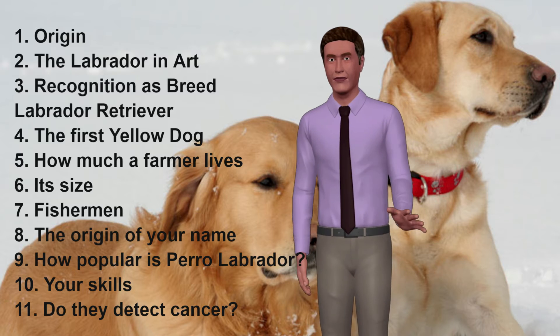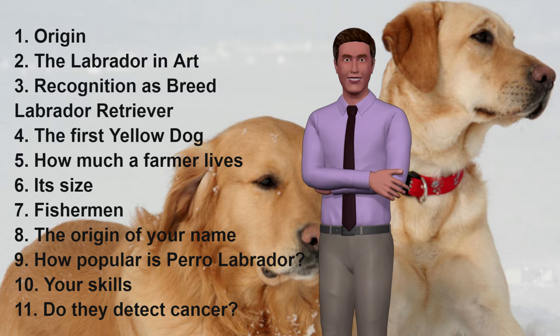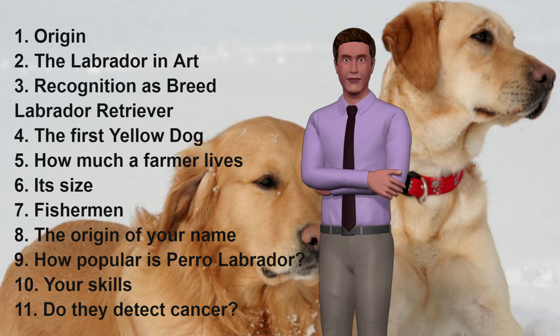6. Its Size. The average size of a Labrador is 55 to 60 cm in males and 29 to 36 kg, and 50 to 55 cm in females and 24 to 31 kg.